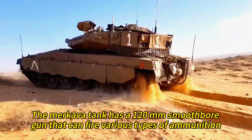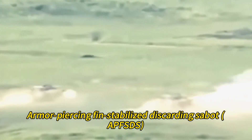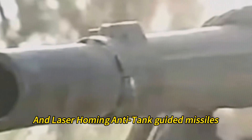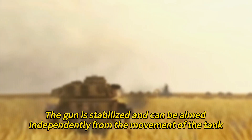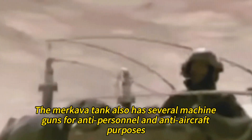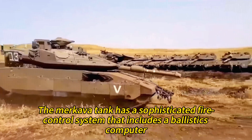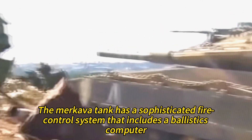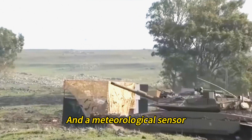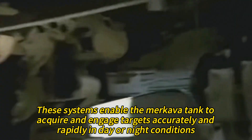The Merkava tank has a 120-millimeter smooth bore gun that can fire various types of ammunition, including high-explosive anti-tank, armor-piercing fin-stabilized discarding sabot, high-explosive squash head, and laser-homing anti-tank guided missiles. The gun is stabilized and can be aimed independently from the movement of the tank. It also has several machine guns for anti-personnel and anti-aircraft purposes, as well as a 60-millimeter mortar for firing smoke rounds or suppressing enemy positions. The sophisticated fire control system includes a ballistics computer, laser rangefinder, thermal imager, crosswind sensor, and meteorological sensor, enabling accurate and rapid target engagement in day or night conditions.